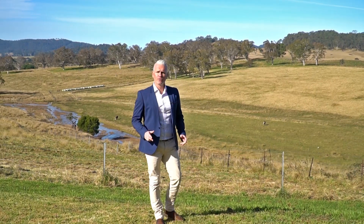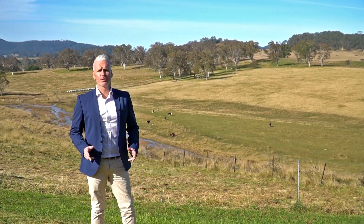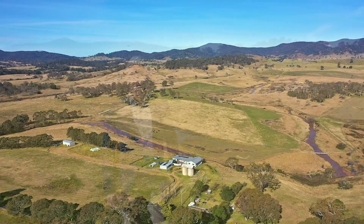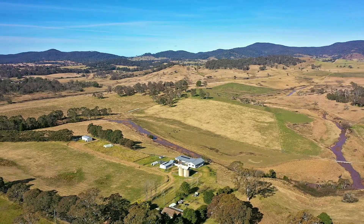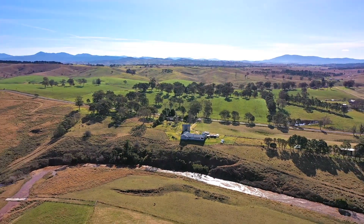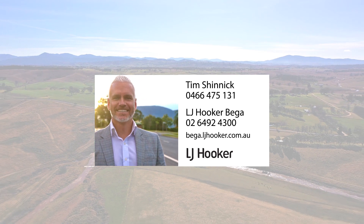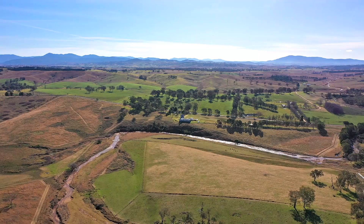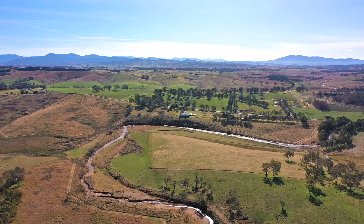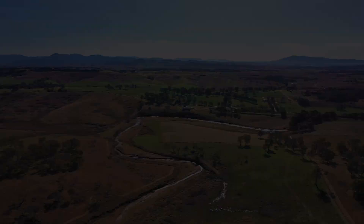Now that you've had a chance to look at this absolutely stunning property, please call myself Tim Shinnick from LJ Hooker Beaker to arrange a private inspection. Thank you.